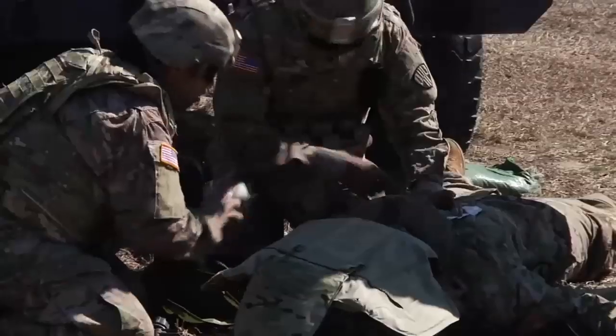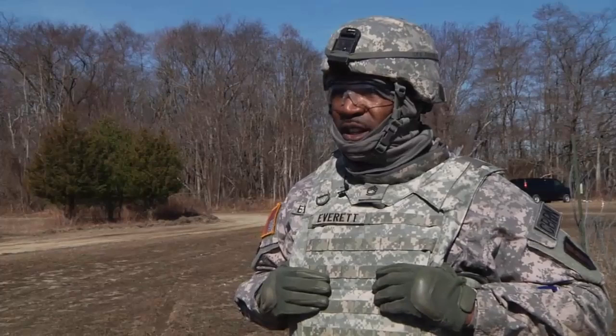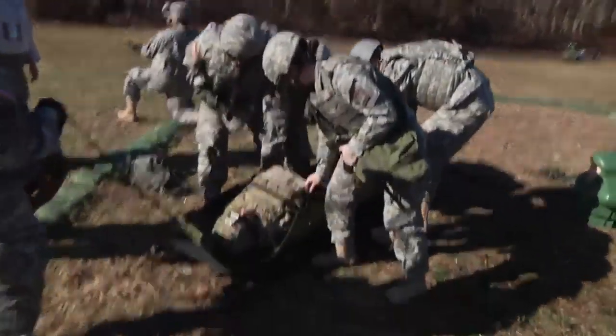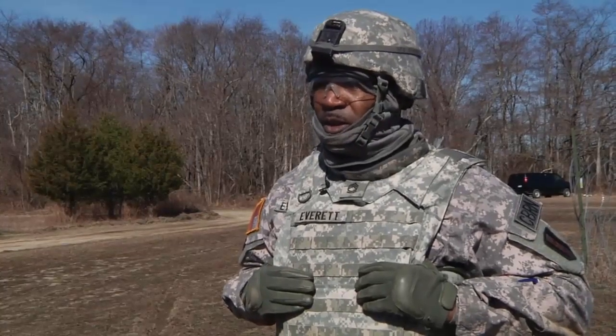At Fort Dix, soldiers train and retrain combat lifesaver fundamentals in a realistic environment. A lot of us have never actually done this type of task before, so we have a matter of hours to put it together — there's no time for a major rehearsal. But I think overall we overcame those challenges and we were able to make it through.